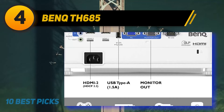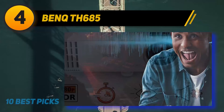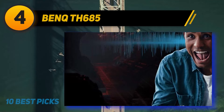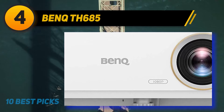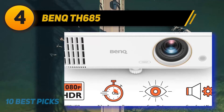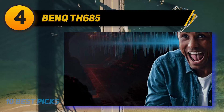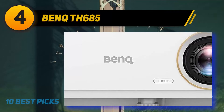Coming in at number four on my list is the BenQ TH685. The BenQ TH685 is one of a growing number of 1080p projectors that can accept 4K HDR input, down-convert the image to 1080p resolution, retain the HDR, and deliver a bright, highly watchable picture. Like the Optoma GT1080 HDR and Optoma HD39 HDR, it supports HDR10 found on UHD Blu-ray discs and other recorded material. Unlike many, it also supports HLG, the emerging standard for broadcast TV. It delivers good color accuracy and contrast, and at a rated 3,500 lumens, it's easily bright enough for a big picture in ambient light.